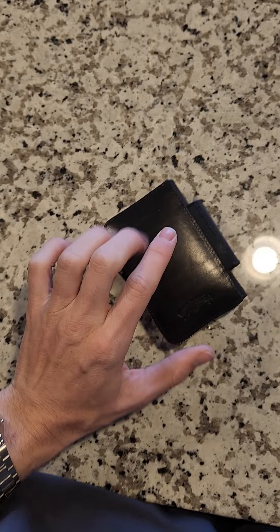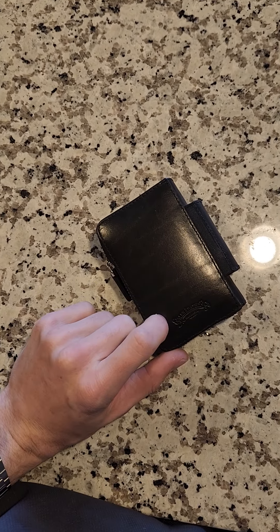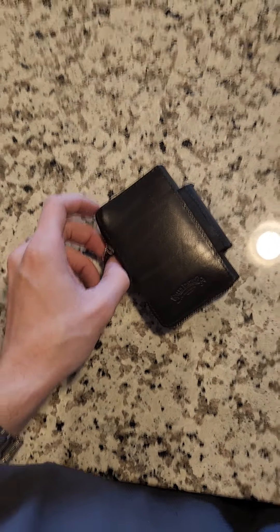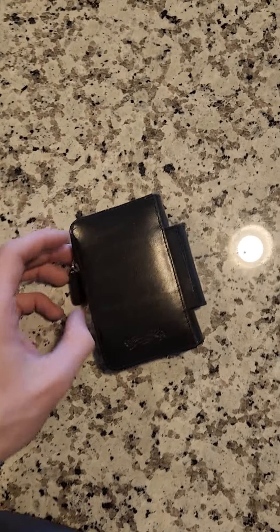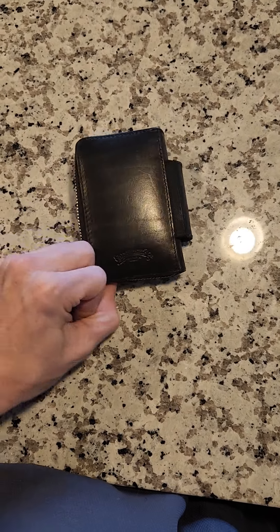Before I get to the inside — this wallet was made by Galen Leather Company, off of Etsy. They're based in Turkey, really great customer service. I recommend you check them out.